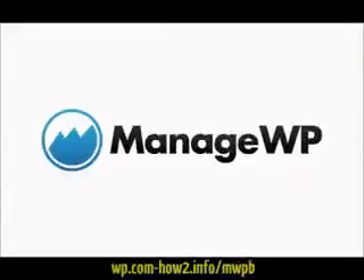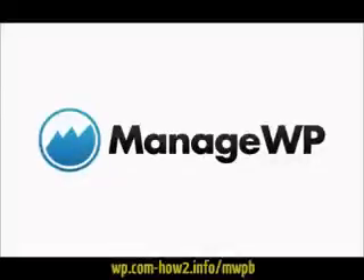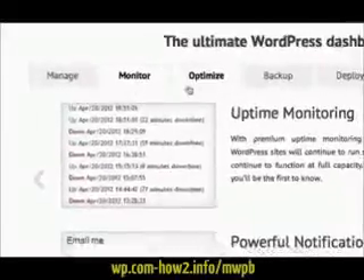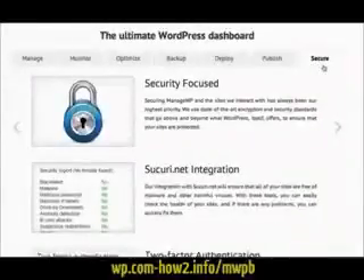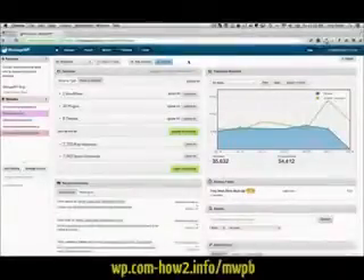Introducing ManageWP. ManageWP allows you to manage, monitor, optimise, back up, deploy, publish and secure all of your WordPress websites from one beautiful dashboard.